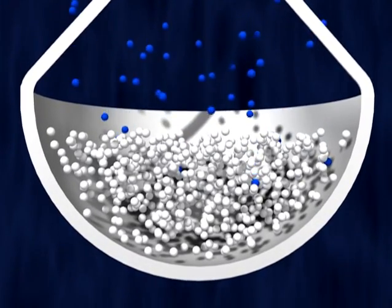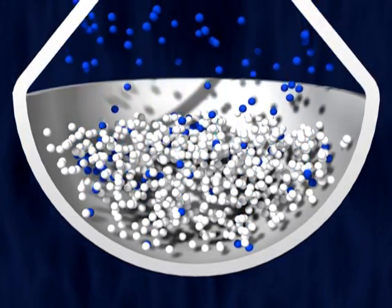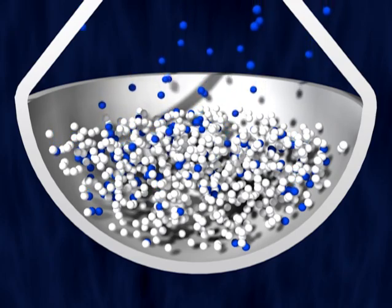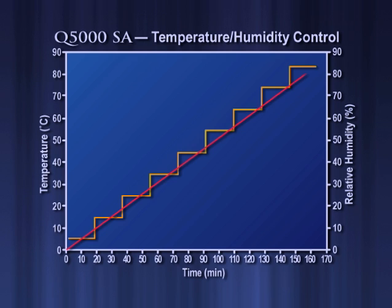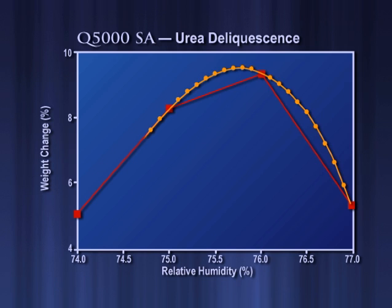This high level of precision is critical for accurate sorption analysis experiments. As humidity levels change, materials adsorb or desorb water molecules, which can result in significant mass change over narrow variations in relative humidity. The Q5000 SA can adjust both temperature and humidity in small increments, or can continuously ramp each in a linear fashion. This is critical for high-resolution measurements, such as the results shown in Figure 3. When measured using one percent increments typical in competitive products, the accurate determination of the urea deliquescence point is compromised. Ramping the RH provides a higher level of resolution and a more accurate determination of the true deliquescence point.